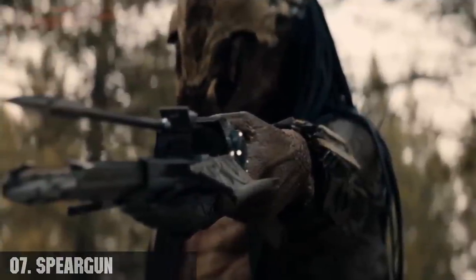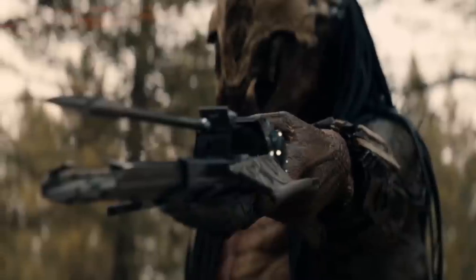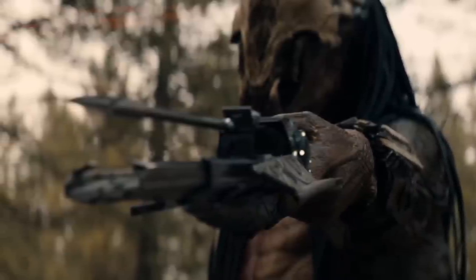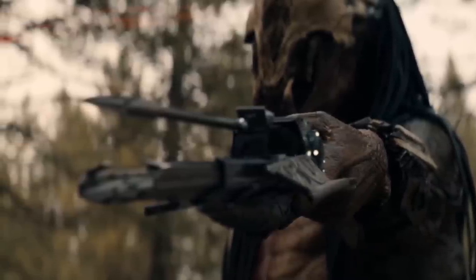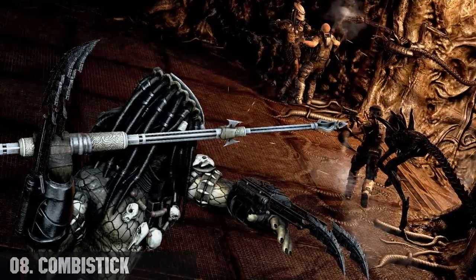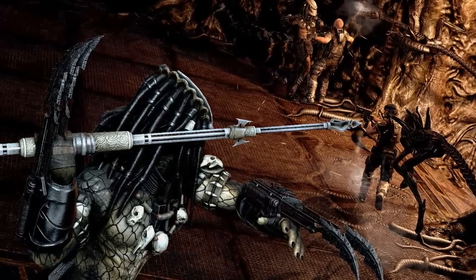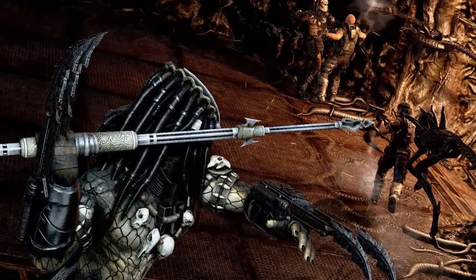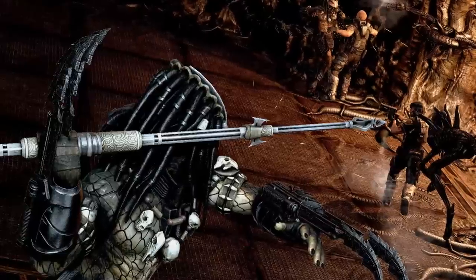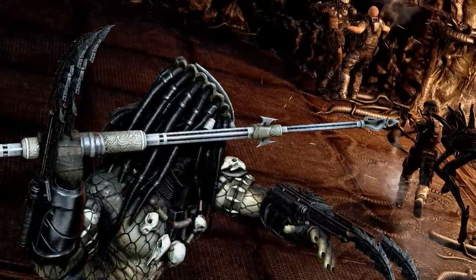Number seven, the spear gun. This is a projectile weapon that launches a spike of razor-sharp metal at a target; these projectiles are fast-moving and are often launched with enough force to shatter stone. Number eight, the combi stick, also known as the telescoping spear. It is a spear-like Yautja weapon which is telescopic, making it relatively small and easy to store when not in use but can be extended to its full length when required in combat.